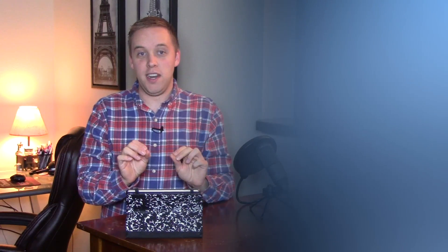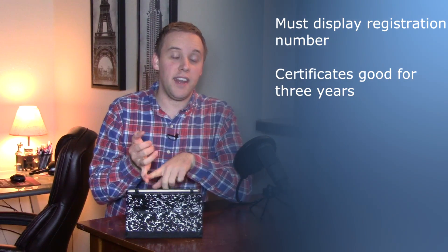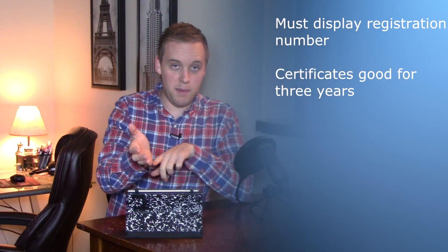Once registered, you'll get a certificate with your name, registration date, as well as a number, and the aircraft must display that registration number. Certificates are good for three years and then have to be renewed, so that's good to keep in mind.